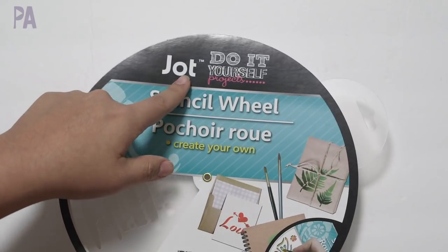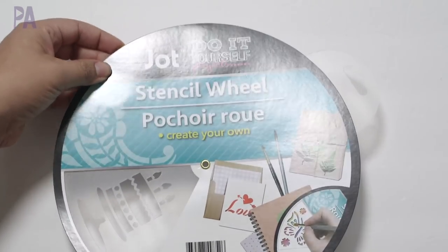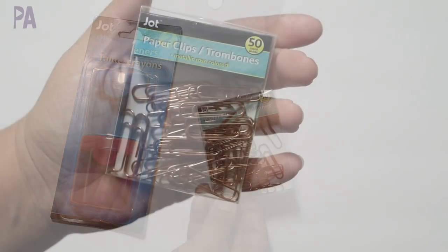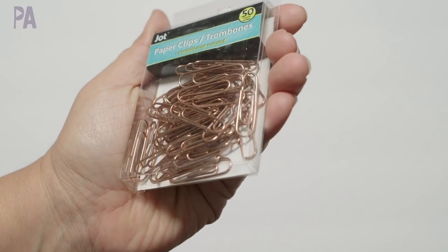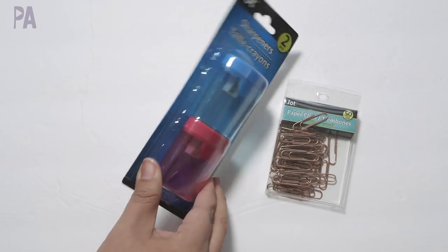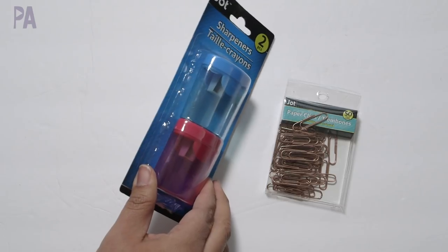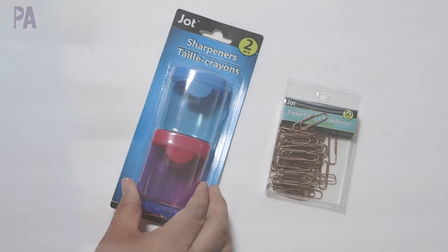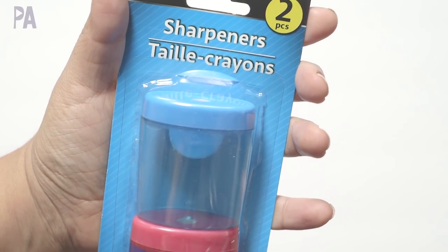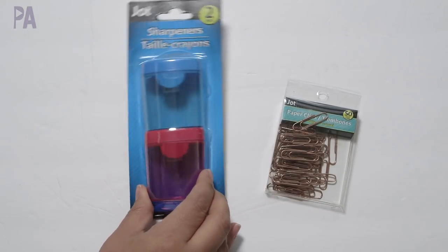I'm hoping they bring out more things like this from Jot because they're just a lot of fun and very creative crafty things. Two things that I did get: paper clips in copper — this just has 50 in it, but you can get a really large one of colored paper clips. I just liked the color. And then crayon sharpeners — there's two in here, I want to see if they actually work. My kids like to sharpen things, so we'll see if these are functioning. They had different colors — I got the red pinkish color and the blue.